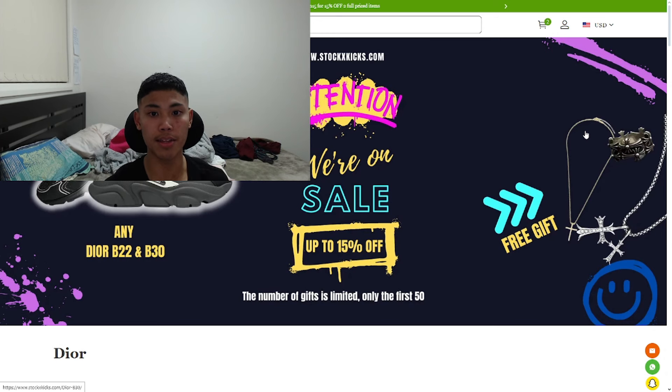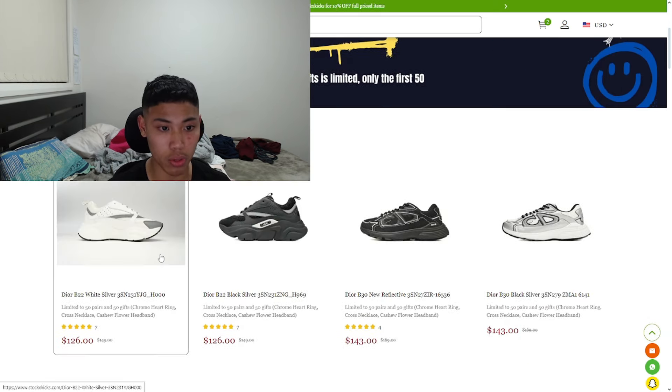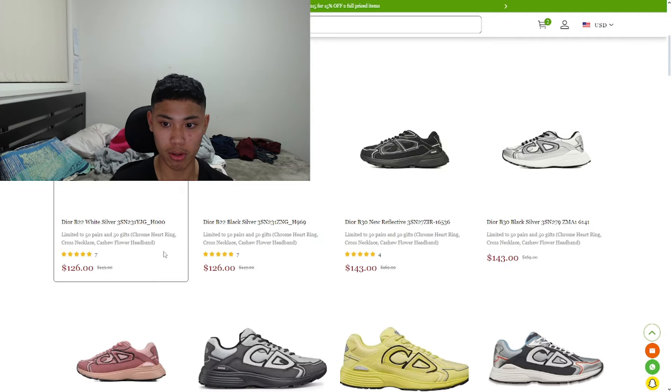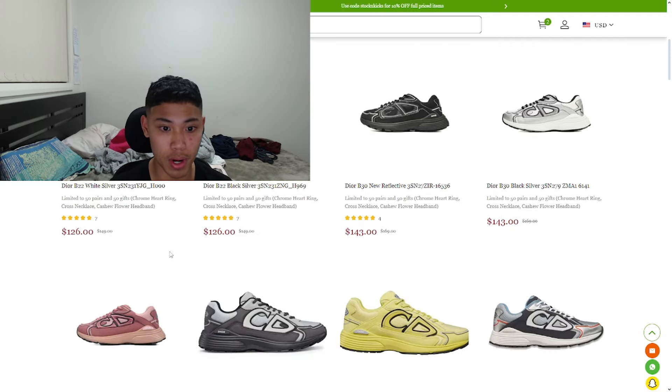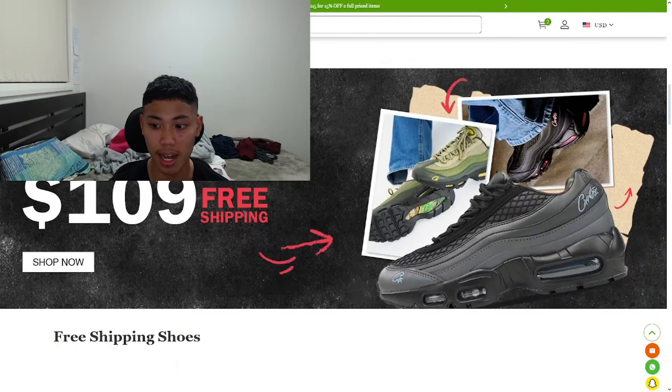As you guys can see right here, this is stockxkicks.com. All their social media will obviously be in the description down below. They've got Dior B22 and B30. As you guys can see, they've got up to 15% off and you guys can actually get a free gift. These are the prices on the shoe, which are actually relatively cheap because literally the real cost of these shoes are up to $3,000. And they have lots of reviews that you guys can actually go check out.